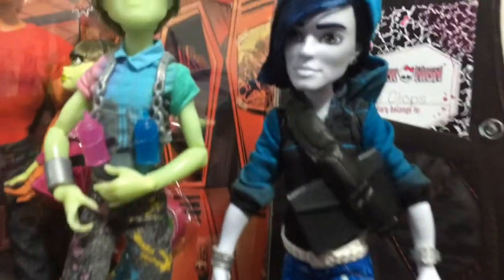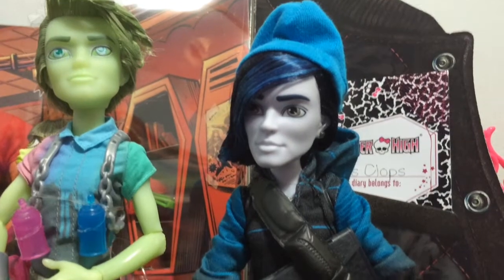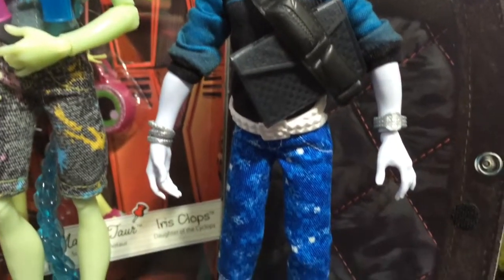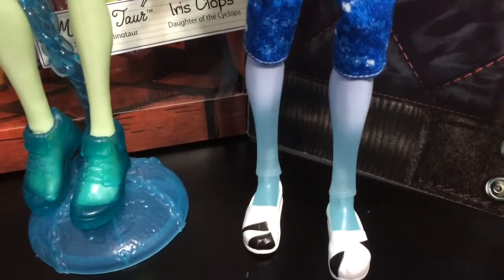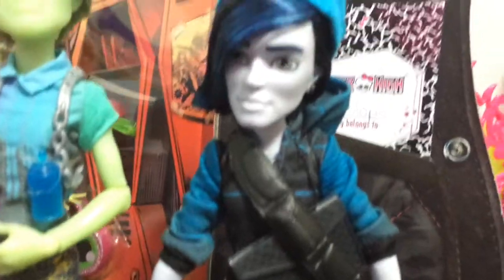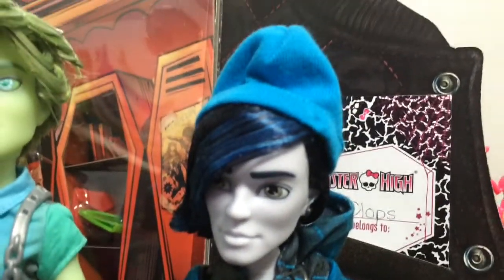First up is Invisibilly, and he has a blue, black, and white color scheme. I really like the kind of invisible feet that he has, as well as his hair and beanie — I think that is really cute.